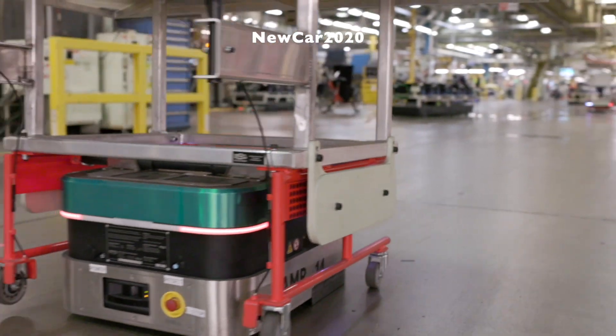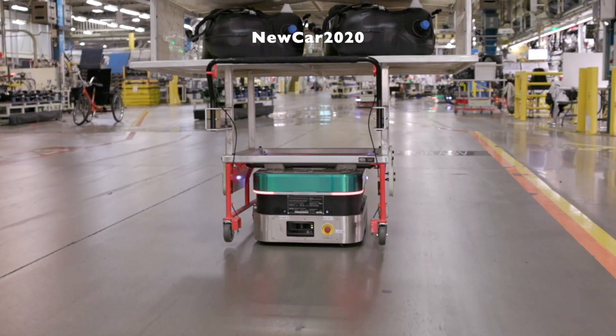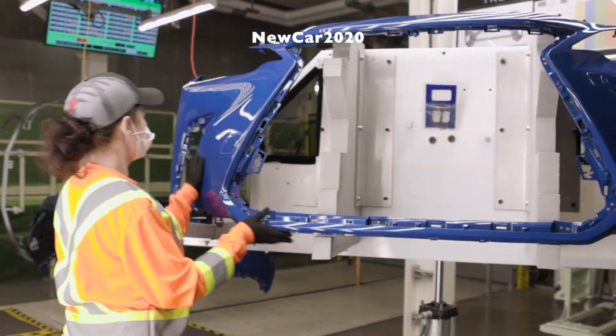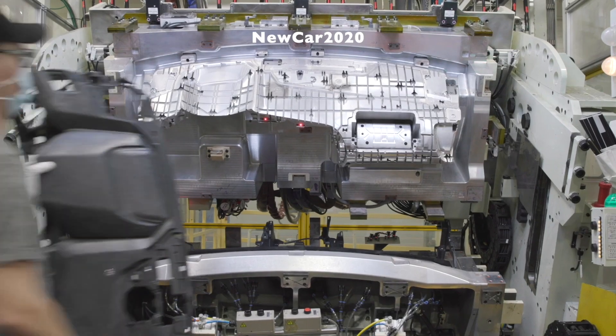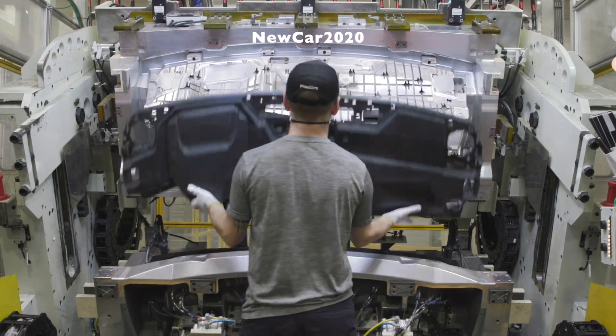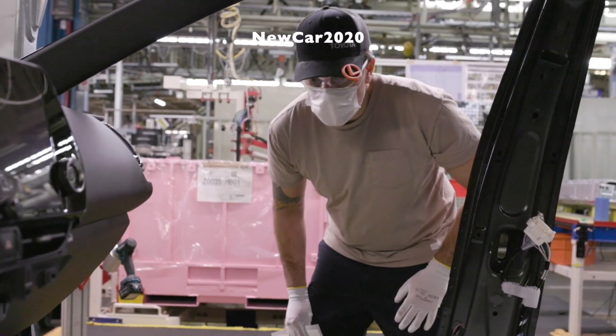For 2023, Lexus designers gave the NX a complete body makeover, from the refined signature Lexus spindle grille to new full-width blade tail lamps and spelled-out Lexus branding across the rear. The result conveys a powerful message curbside, expressing the NX's advanced, modern sophistication.